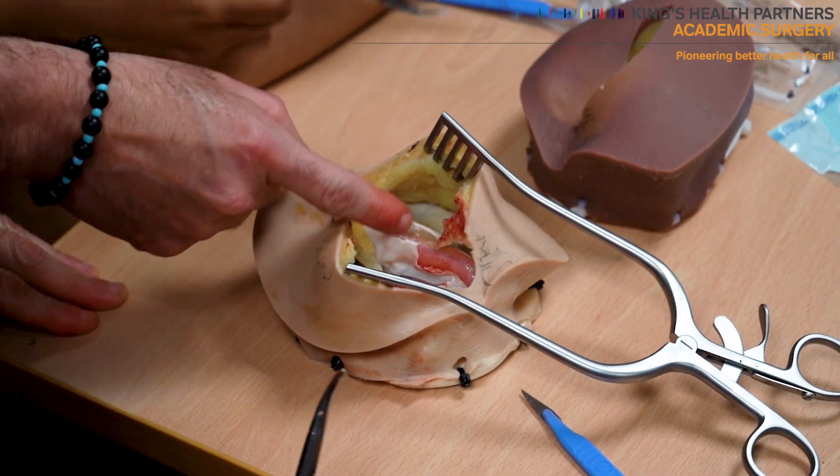The hernia training day is something which I did create and lead on a few years ago, and I do plan to deliver for every group of junior doctors, so it does happen at least three times a year. It aims to give them in-depth knowledge of hernia.